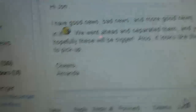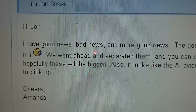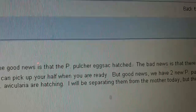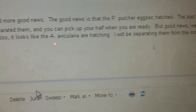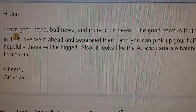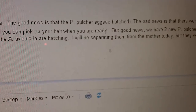So here is the email from Amanda and Martin from Tarantula Canada. Hi John, I have some good news, bad news, and more good news. The good news is that the Pete Polker egg sac hatched. The bad news is that there are only ten babies in it — small egg sac. We went ahead and separated them so you can pick up your half when you're ready. So that's going to be five babies I'm going to get.